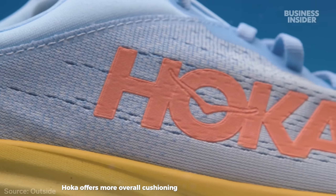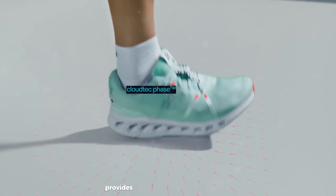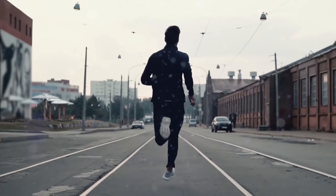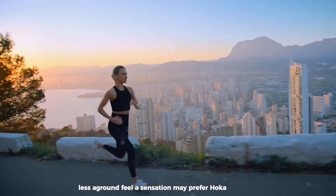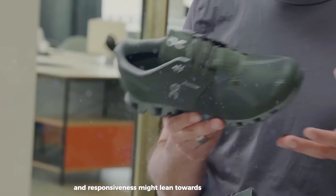Hoka offers more overall cushioning volume and a softer, more pillowy feel, while OnCloud provides a unique cushioning experience that's more targeted and responsive. Runners who want maximum shock absorption and don't mind a softer, lesser ground-feel sensation may prefer Hoka. Those seeking a balance of cushioning and responsiveness might lean towards OnCloud.